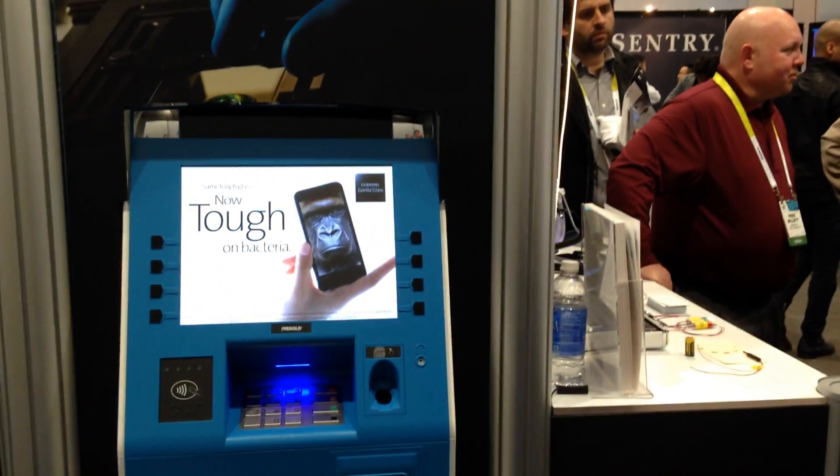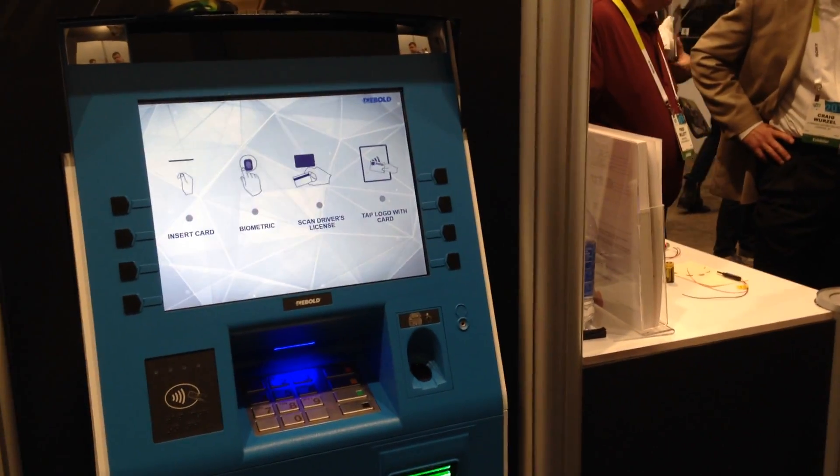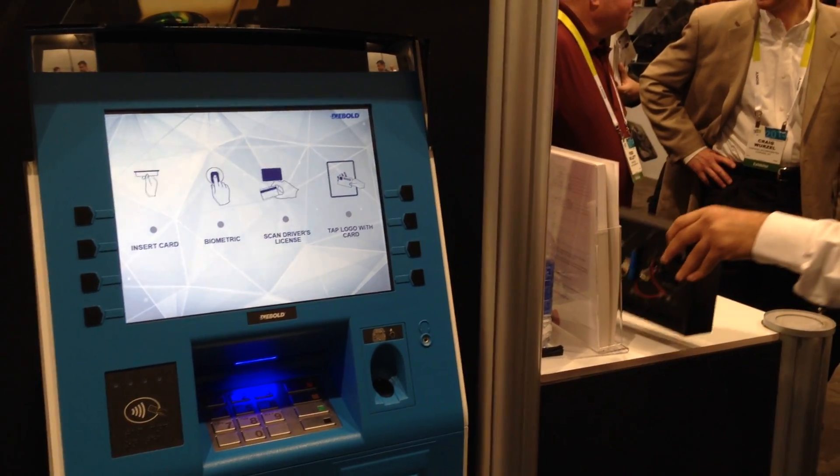What I have right here is a D-Bolt ATM. This is the world's first ATM with an antimicrobial cover glass on it. We're very excited to partner with D-Bolt to launch this product in 2015. Let's talk a little bit about the problems that antimicrobial Corning Gorilla Glass solves for our customers.